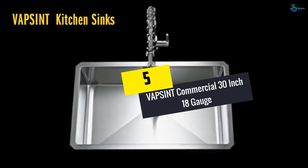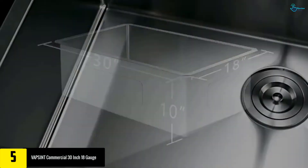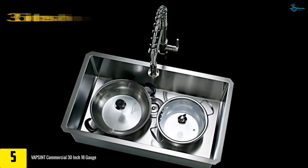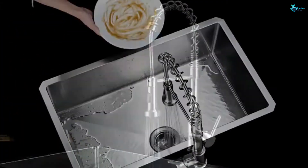Starting at number five, we have the VAPSINT Commercial 30 inch 18 gauge. If you're looking for a single bowl stainless steel sink, you can definitely go with this one. It is made from 18 gauge stainless steel. Moreover, it has rubber dampening pads in order to reduce noise.